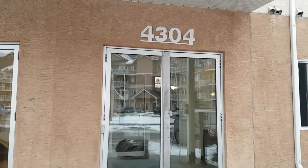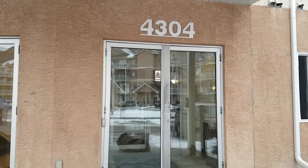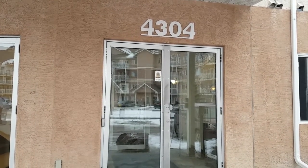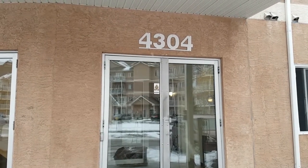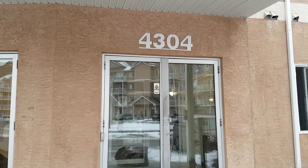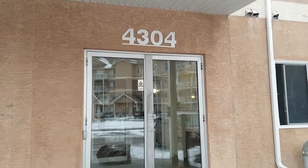I'm doing a quick video tour to show you how to get keys and fobs to access FIC 202 at 4220 139 Avenue. So the first stop you will be is one block away from the building, which is 4304 139 Avenue.